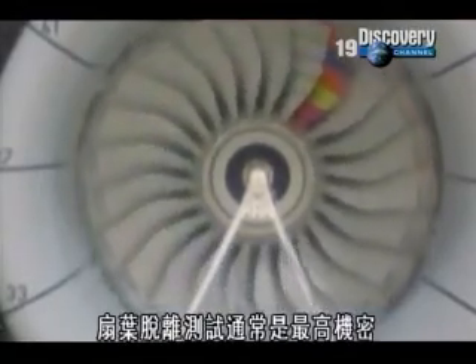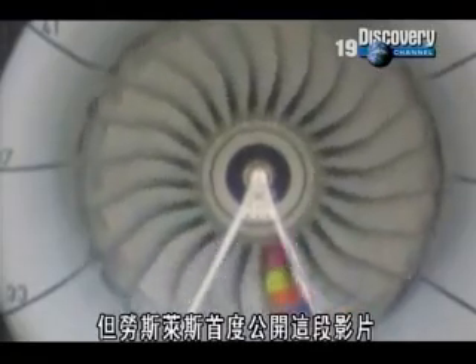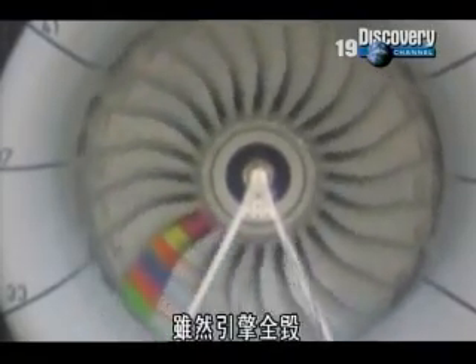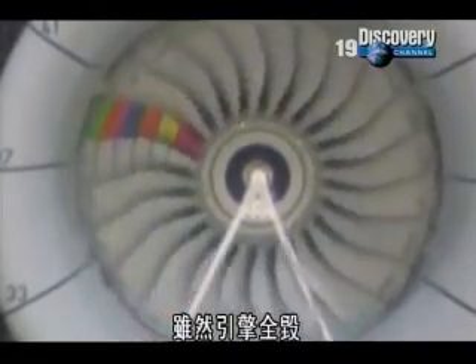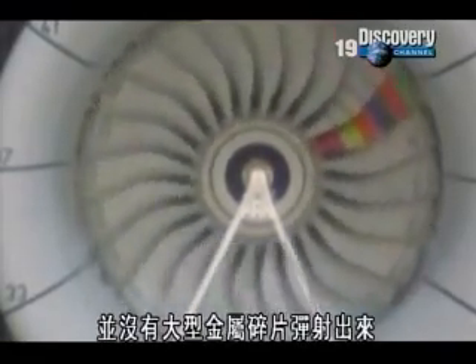Blade-off testing is normally top secret, but for the first time Rolls-Royce have released this footage. Although the engine was totally destroyed, the fan case did its job, and no large lumps of metal were ejected.